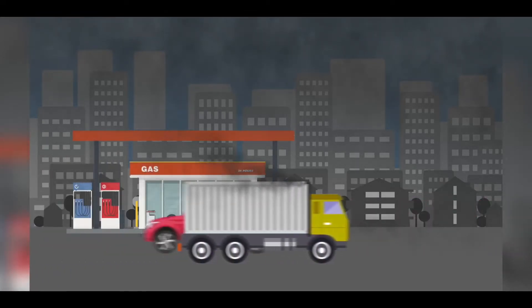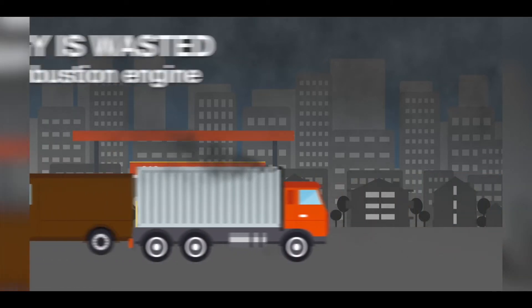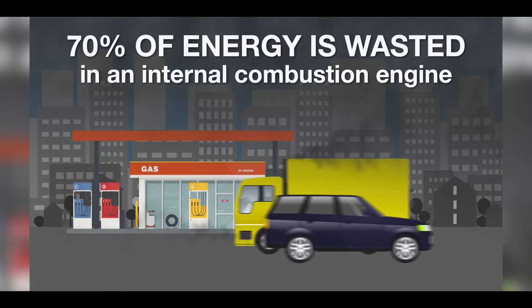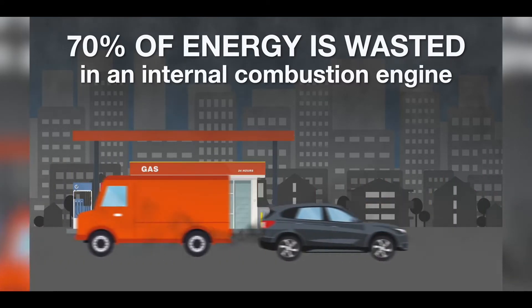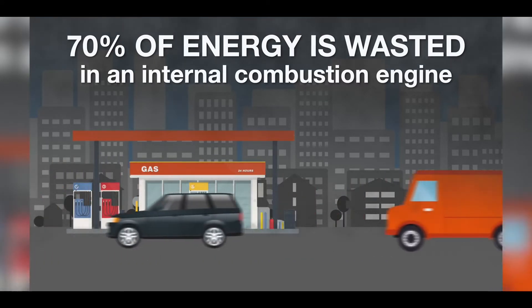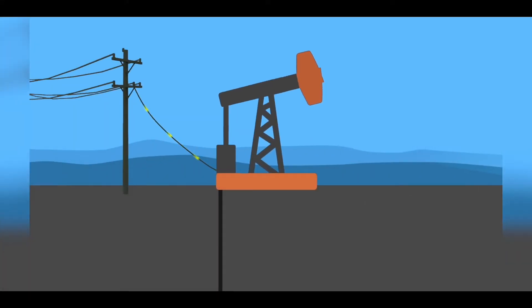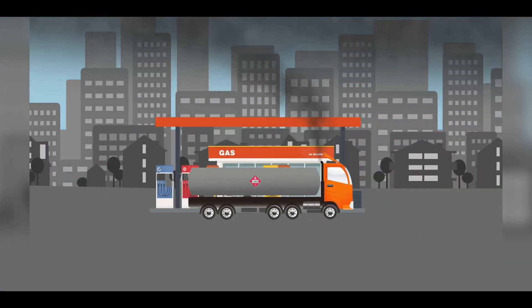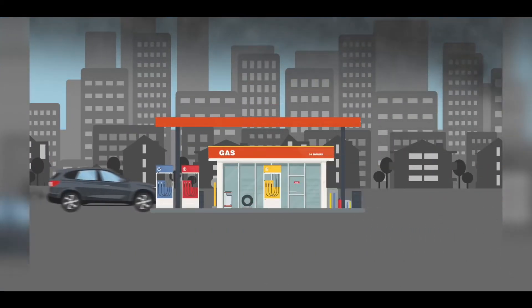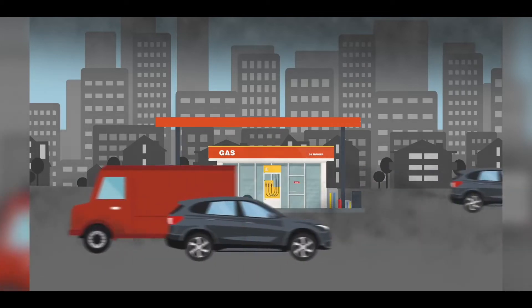These cars and trucks have internal combustion engines that are extremely inefficient. 70% of the energy from burning fossil fuels is wasted as heat, while only 30% goes to turn your wheels. So after we use all that electricity pumping oil out of the ground, refining it, and transporting it, we then waste 70% when we burn it. Fossil fuel production is an incredibly dirty, inefficient process from start to finish.